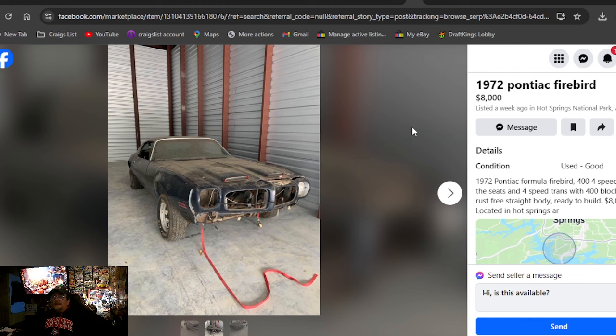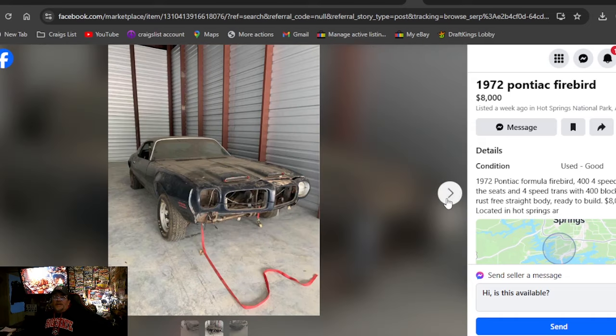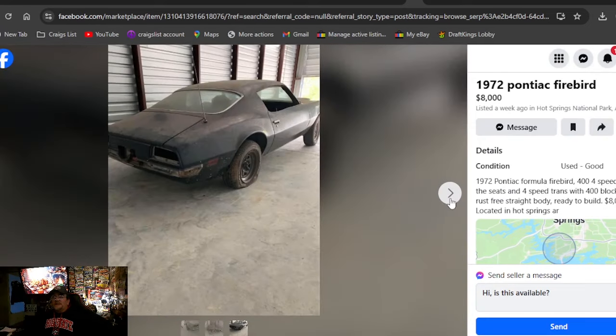1972 Pontiac Firebird, $8,000, listed a week ago in Arkansas. It's got a 400 four-speed in it, so I dig it. That picture looks like it's sitting with no engine in it, but the listing says it has the four-speed trans with a 400 block. Car's rust-free, body ready to build. $8,000 to build that 72 project — if you want to build, it does come with a 400 four-speed.